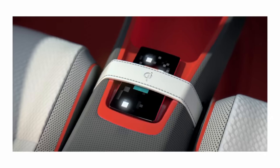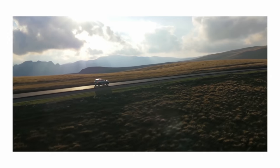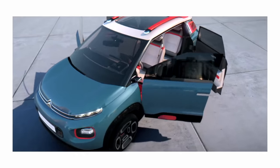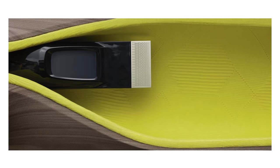Citroën has had to get a bit more mainstream to survive, but its designers still love a bit of Gallic quirk, using the European auto shows to demonstrate some truly original ideas — and also just a hint of that original DS charm.